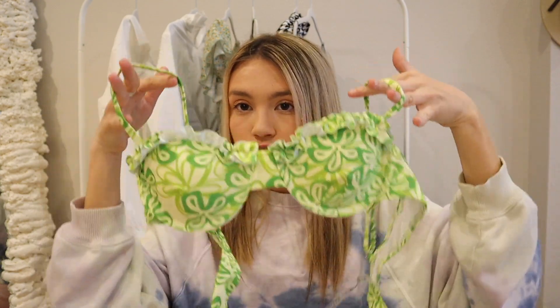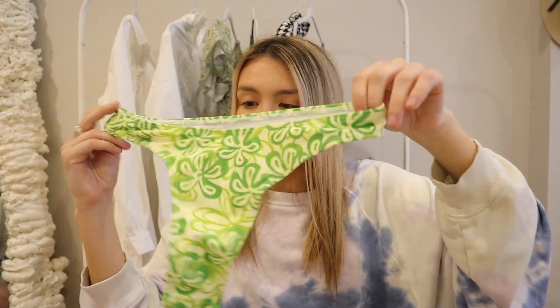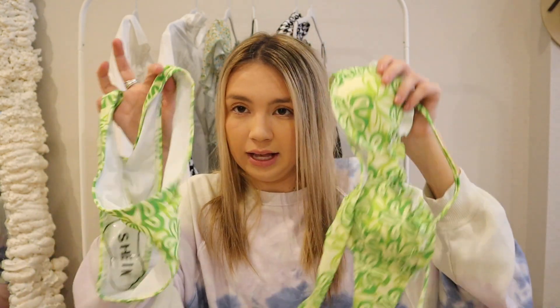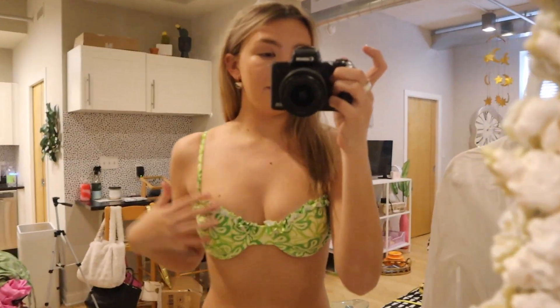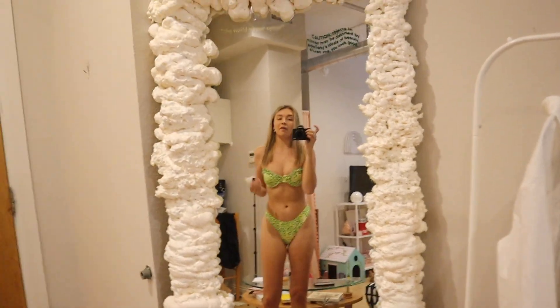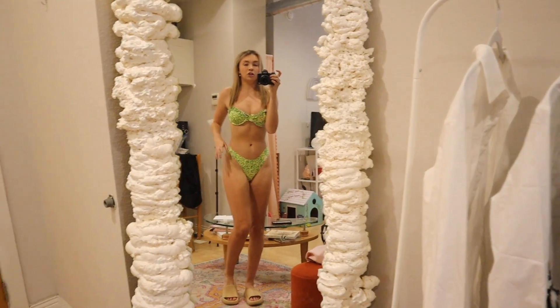Really excited for this green suit. The top has frilly pieces with straps and the back ties, which helps it fit more accurately. The bottoms are super cheeky lime green. On — this one is so cute and fits perfectly. I feel very confident. I love the ruffles on the top. I think this color will look even better on me once I get my tan in Mexico — I'll probably wear this on day three.